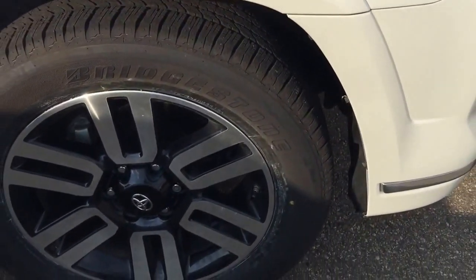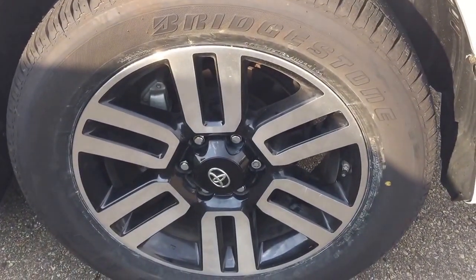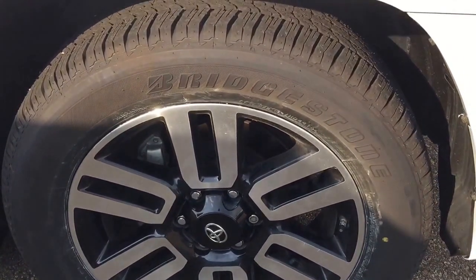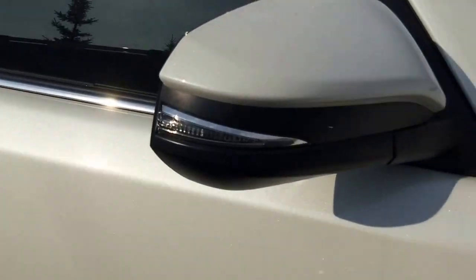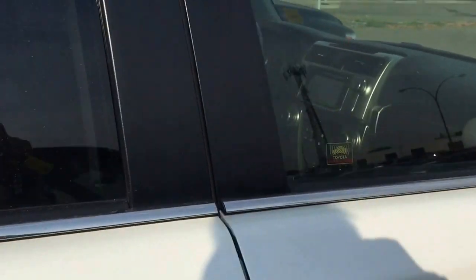This unit also comes with manufacturer by England aluminum alloy rims, 20-inch, with tire pressure sensors along with Bridgestone all-season tires. Manufacturer side steps, 3M protection on the side mirror. They also come with heated and signal light side mirrors over there as well.